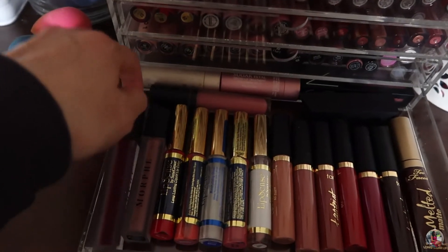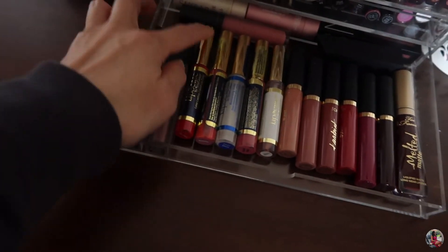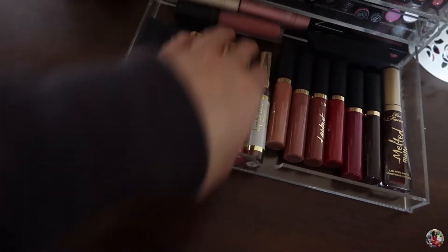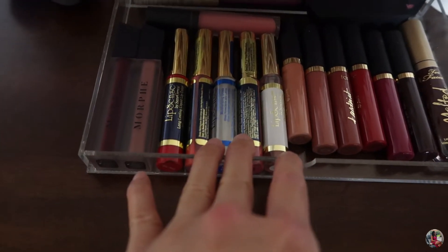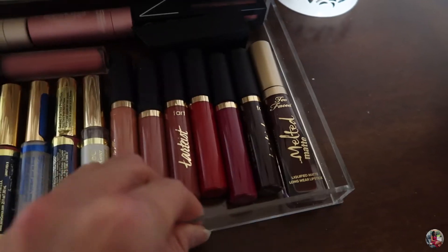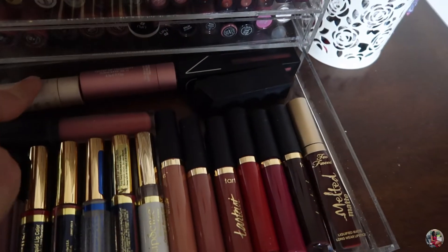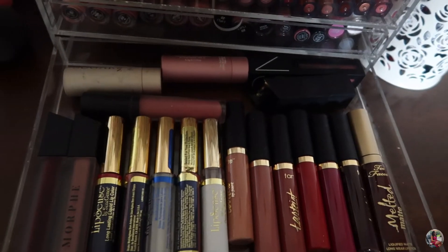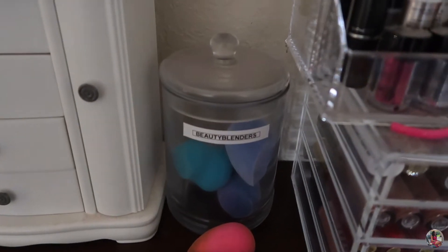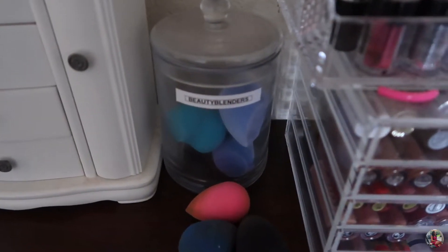In the last lip drawer I love the Morphe liquid lipsticks — I love their packaging, it's very cute. I also have LipSense liquid lipsticks, which is what I wore for my wedding. They stay on but they sting when you put them on. I've got some Tarte, Too Faced, Morphe lipstick, some NARS liquid lipsticks, the Sugar tinted lip balm, and Bare Minerals. I also have my beauty blenders stored in a Target container.